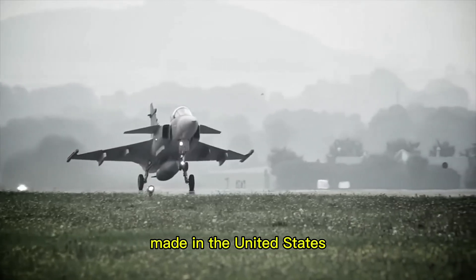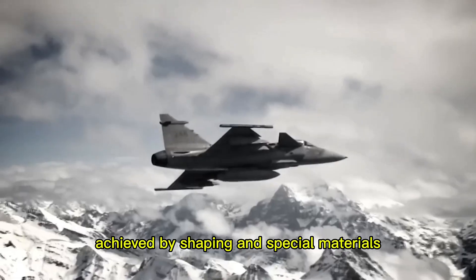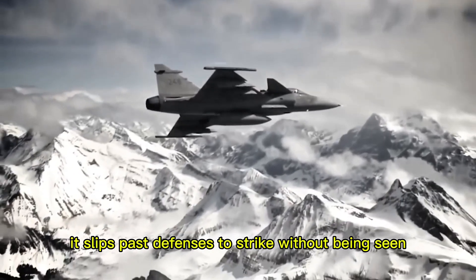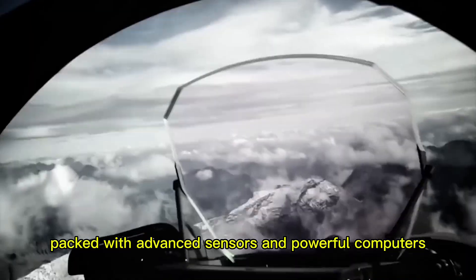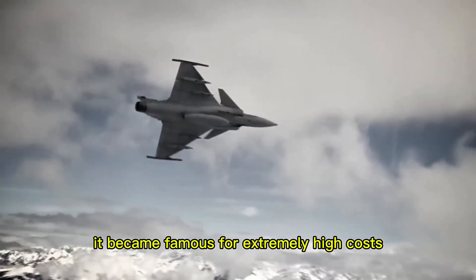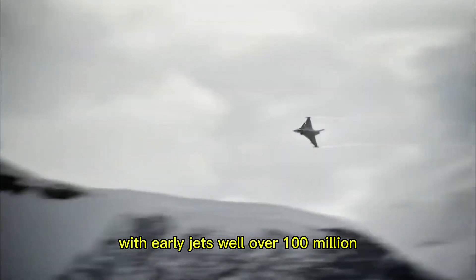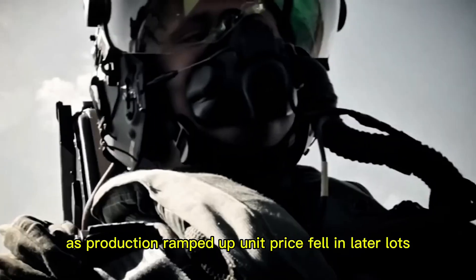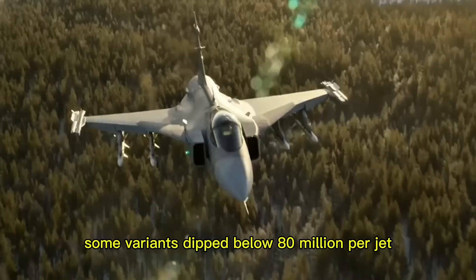The F-35 Lightning II is a fifth-generation stealth fighter made in the United States. Its key feature is stealth, achieved by shaping and special materials. It slips past defenses to strike without being seen. Packed with advanced sensors and powerful computers, it became famous for extremely high costs, with early jets well over $100 million. As production ramped up, unit price fell in later lots, and some variants dipped below $80 million per jet.